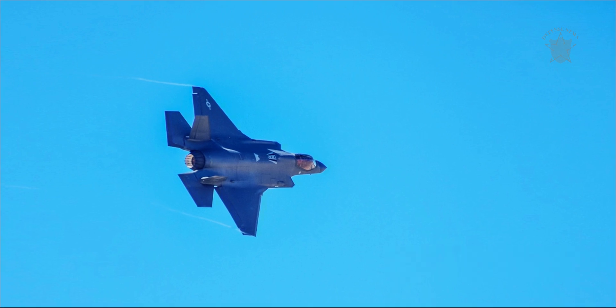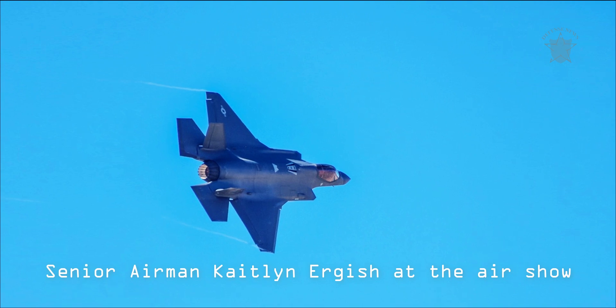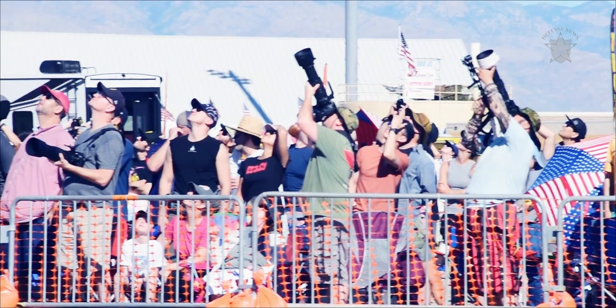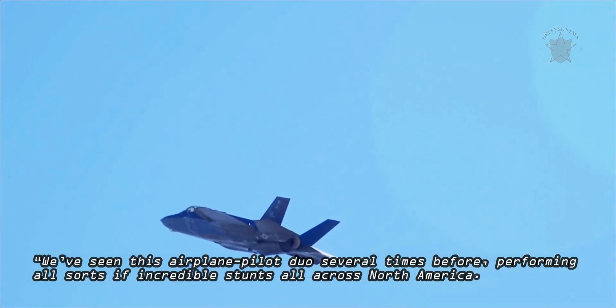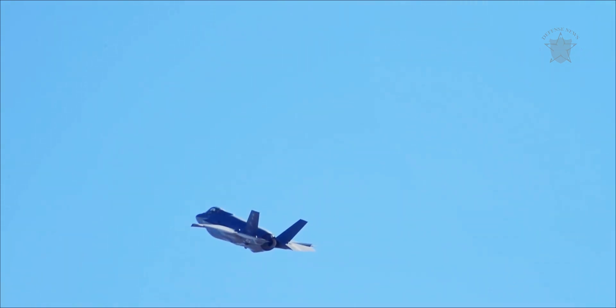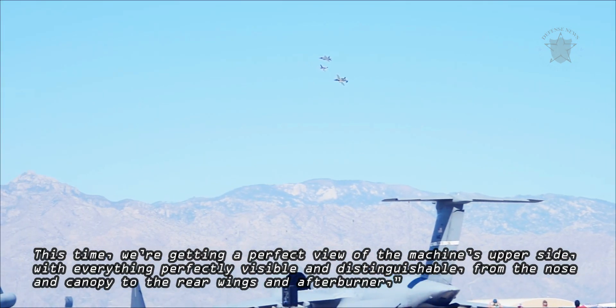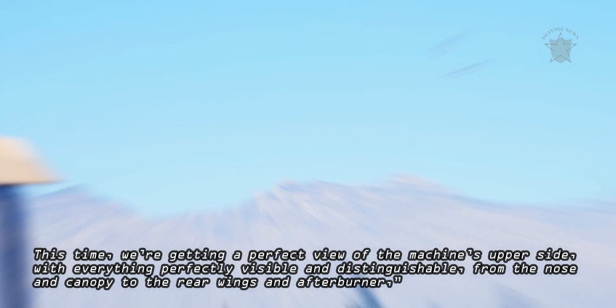Picture Perfect: Patriscu also pointed out that an amazing picture was taken by Senior Airman Kytlan Urjish at the airshow. It shows the perfectly sculpted silhouette of the F-35A Lightning II, flown by the plane's demo team commander Major Kristen Wolf, as the only speck of darkness in an otherwise perfectly blue sky. We've seen this airplane-pilot duo several times before, performing all sorts of incredible stunts all across North America. This time, we're getting a perfect view of the machine's upper side, from the nose and canopy to the rear wings and afterburner.